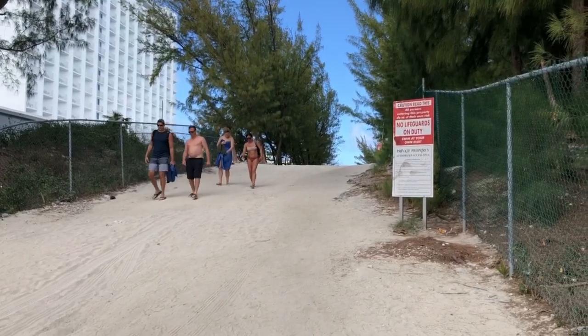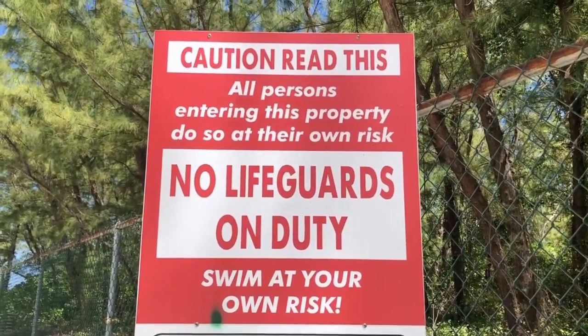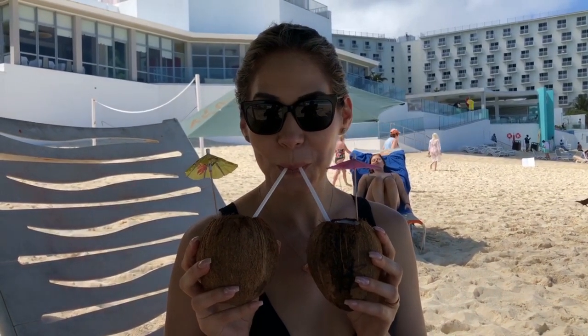We made it to Cabbage Beach — it looks so beautiful! We just got dropped off by the taxi. The entrance is right next to the Riu Hotel, you just make your way down. There are no lifeguards here. We got a deal for our lounge chairs and umbrellas — it was only $20. We got four drinks for $20 — they come in coconuts. I got mango flavor and we got cranberry, and they are delicious.